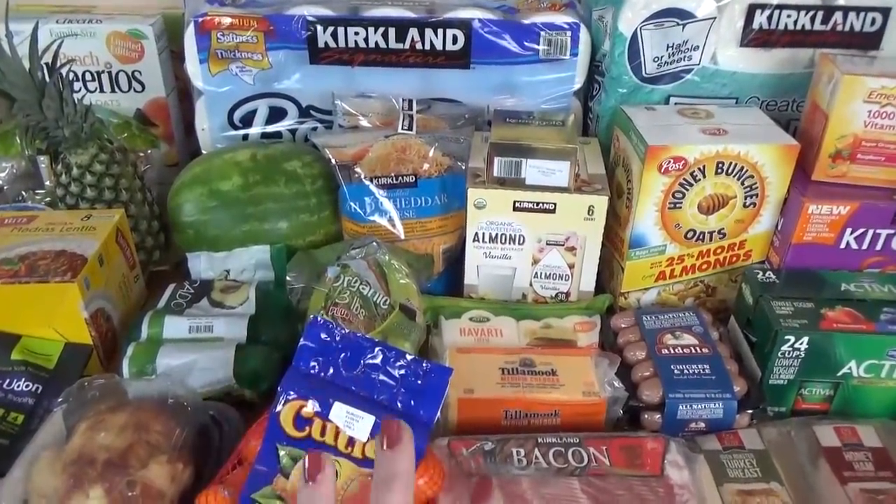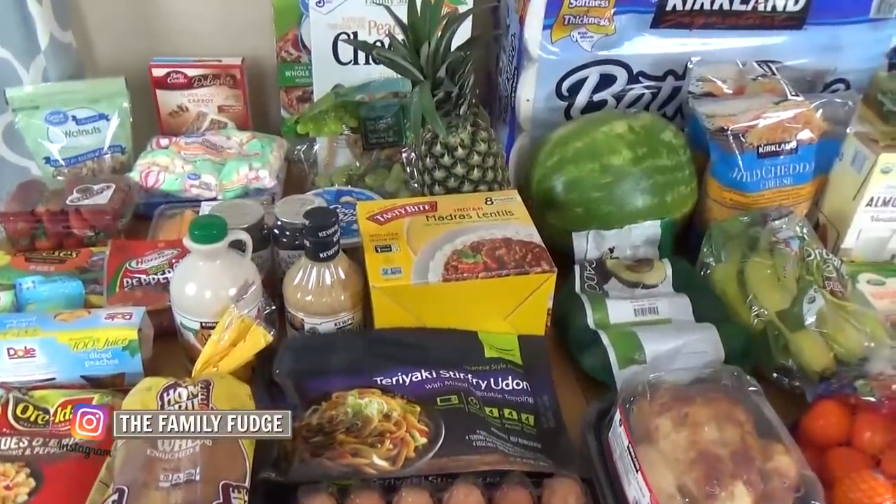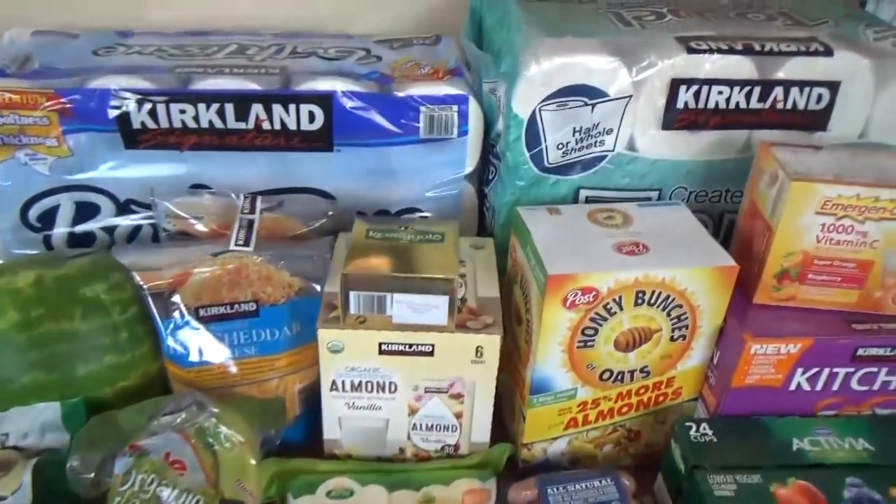I think we spent about $150 at Costco, and then I'll show you what I got from Walmart where I think I spent about $75. I'll go ahead and start back here with the non-food items.